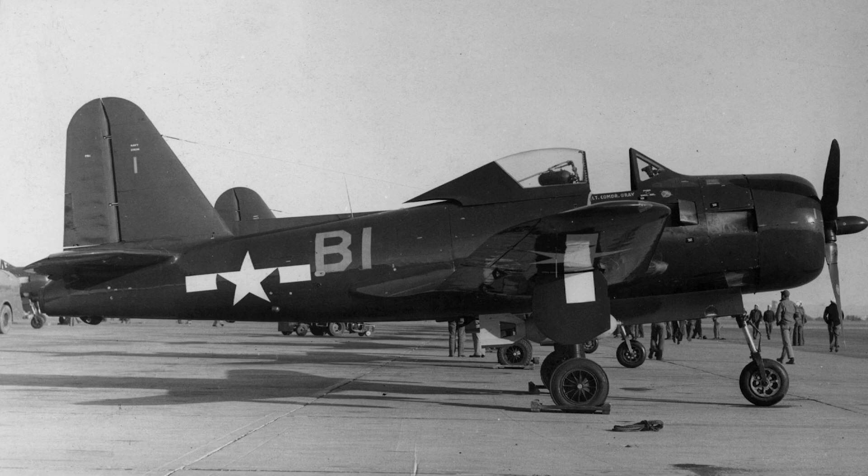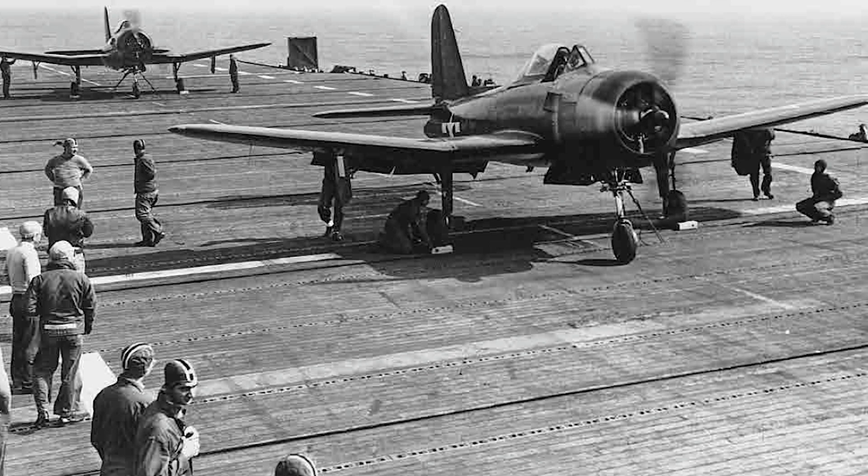In the 1940s, Ryan had developed the FR-1 Fireball, an unfortunately named aircraft that really deserves its own video, which was a mixed power fighter — both powered by a traditional piston engine and also by a jet engine. It was indeed quite powerful; so powerful that when the aircraft was low on fuel, it almost had a one-to-one thrust ratio, and engineers began to mull over the idea of it being able to take off vertically.